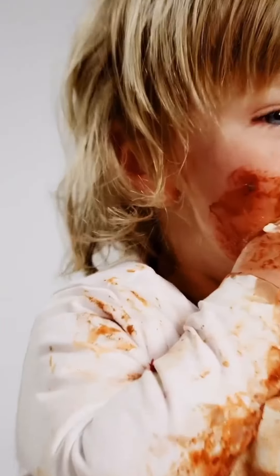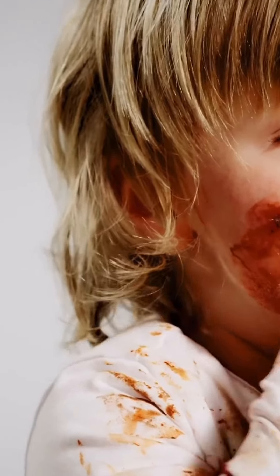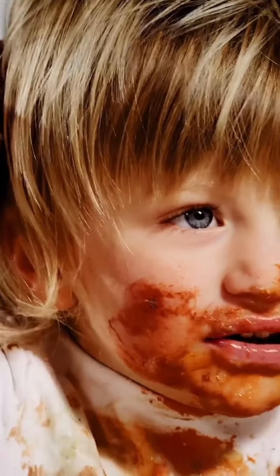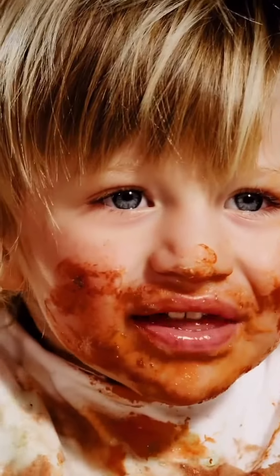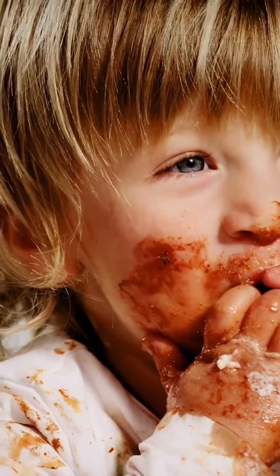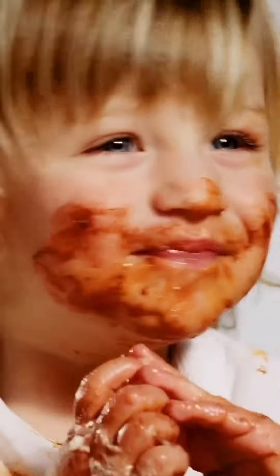Sensory needs are the things that we feel with our senses that go to our nervous system. If they feel unbearable or if they feel underwhelming, then the child either seeks or avoids that sensation, and that happens a lot with food. But what's the difference between just a regular picky eater like my other son and my son that has sensory needs? That's why I'm going to talk about these four signs in this video.